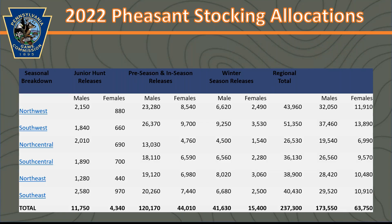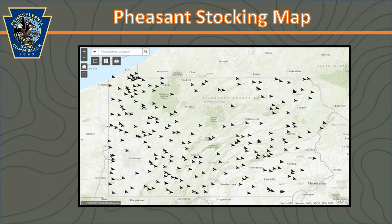This is the pheasant stocking allocation chart by region, available on the Pennsylvania Game Commission website. Birds are stocked all throughout the season. Preseason stocking typically takes place about a week before season starts. This chart gives you an average of how many birds are put out in each region, and we'll include the link in the follow-up email. There's also a pheasant stocking map with over 200 stocking locations on state game lands and other public lands, with birds stocked starting in October, periodically through December, and also in January.